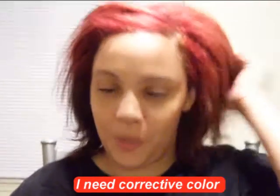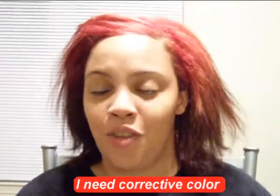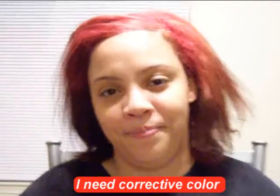I jacked up my hair, so Angie has to fix it now. Tried to color it, but it didn't work. Looks pretty bad. Help me.